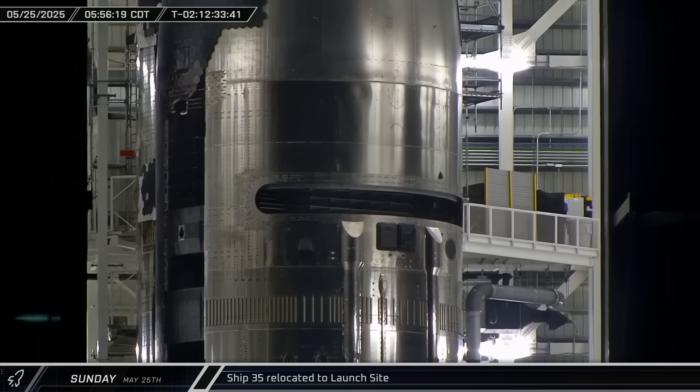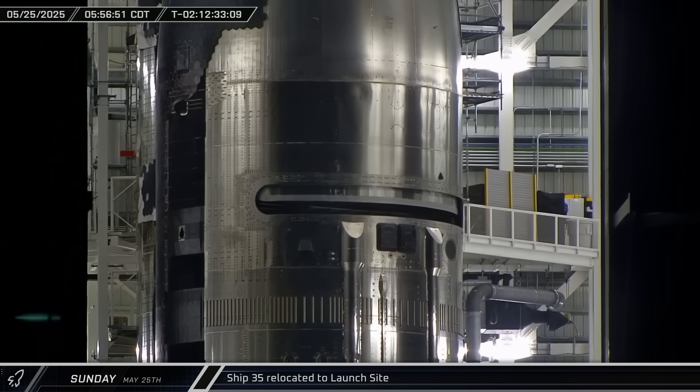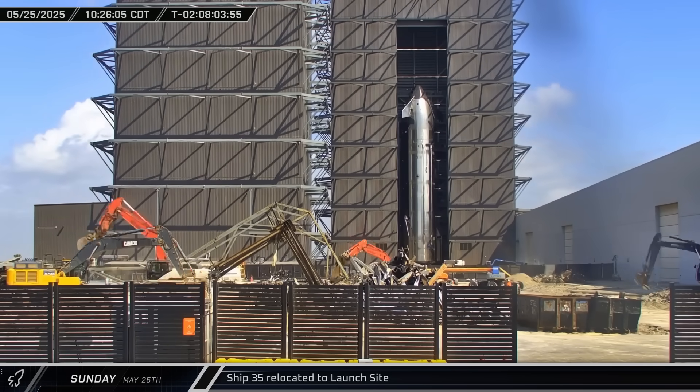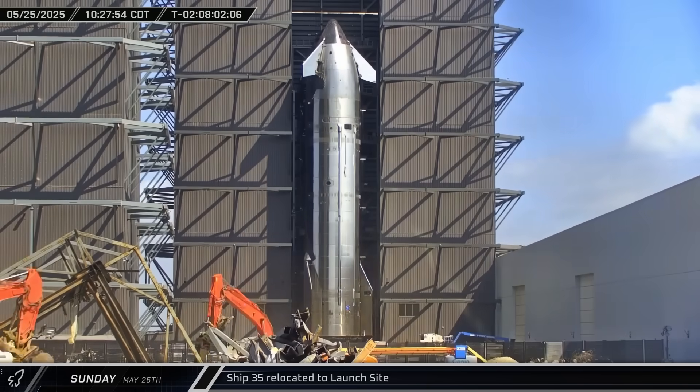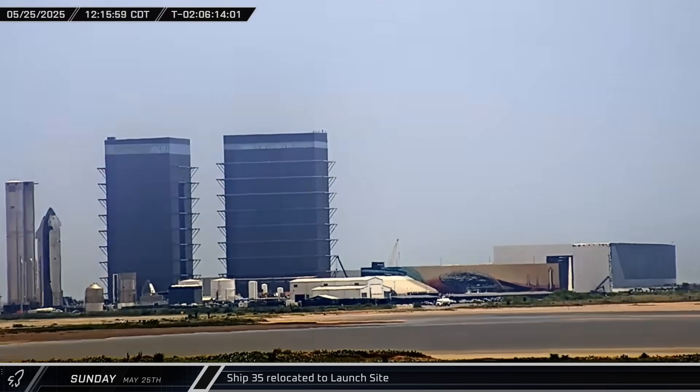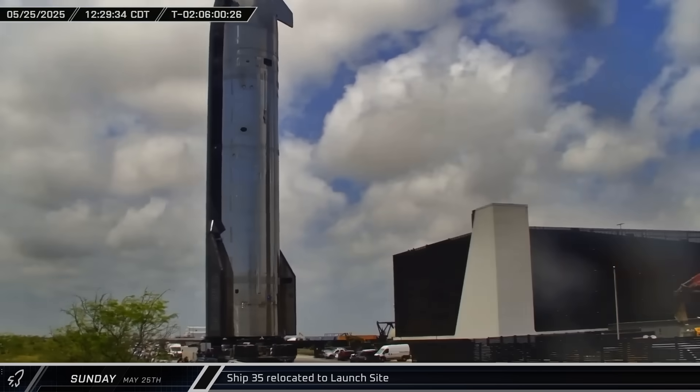Inside Mega Bay 2, Ship 35's payload bay door was closed for the final time and the ship was ready for flight. Ship 35 was brought out of Mega Bay 2, ready to roll out to the launch site. The ship's journey to the launch site began shortly after noon and it arrived at the complex about 40 minutes later.